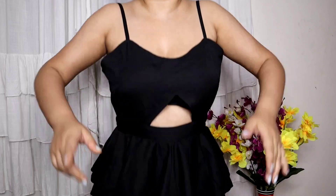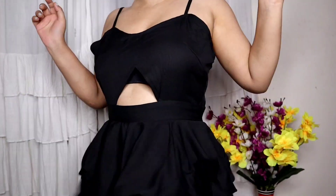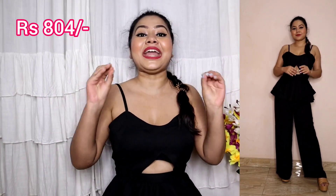Moving on to the next jumpsuit - it's a beautiful peplum jumpsuit. I like peplum a lot because belly fat is hidden, and because it is black, it makes you look a little slimmer. This jumpsuit has strappy detailing with a sweetheart neckline and cut-out detailing. There is a beautiful peplum at the waist, a chain at the back, fully flared pants, and two pockets on the side. The material is 100% polyester but soft. I recommend it for summer parties, birthday parties, or bachelor parties. The price is only 800 rupees.